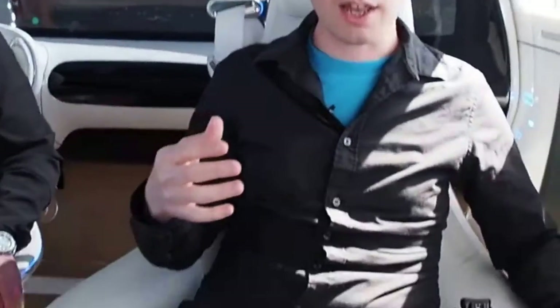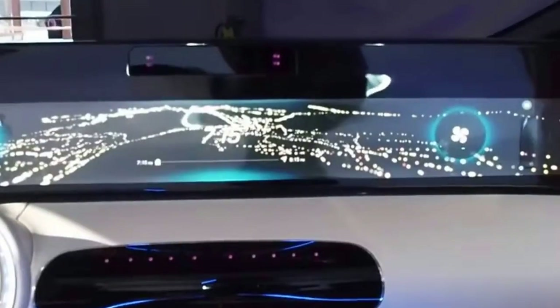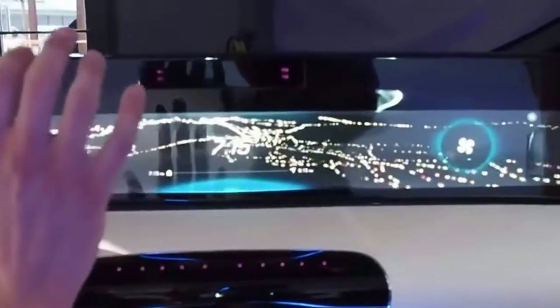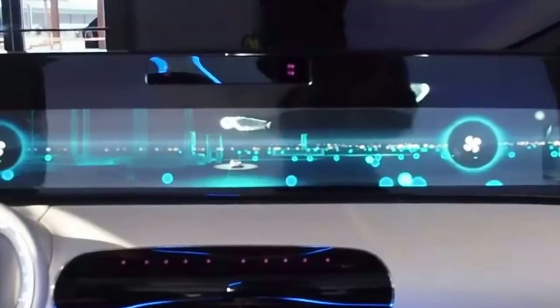We're inside the F015 and it's quite an unusual experience. The car is driving — it's actually following a preset route — but we can adjust the speed, moving from a relaxed mode up into dynamic mode, increasing the pace around this airstrip. I'm actually travelling backwards because we've rotated the seats into lounge mode. Or I can be facing the front and take hold of the wheel and drive if I wanted to. But the whole idea of Mercedes' concept is that I don't need to drive and can get on with other things in my own personal bubble of space.